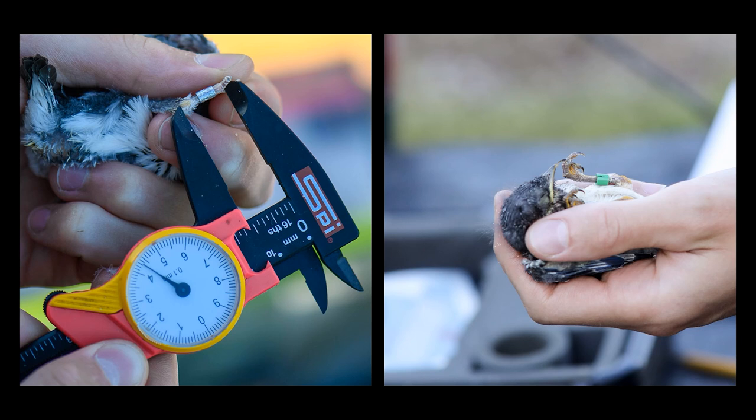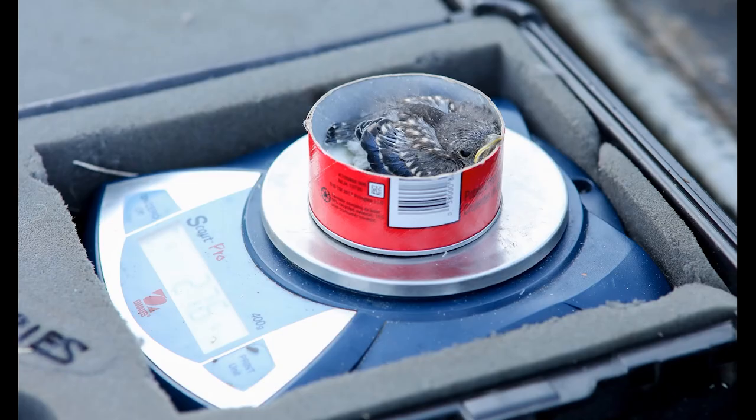In the banding process shown here, our birds were fitted with an official numbered aluminum band provided by the USGS Bird Banding Laboratory. They also received a green color band, green being chosen to represent all birds hatched in the year 2020. Measurements on each bird were also taken, including wing, leg, and bill length, as well as mass shown here. This entire process takes about 10 minutes for a clutch, after which they are returned to the nest box.